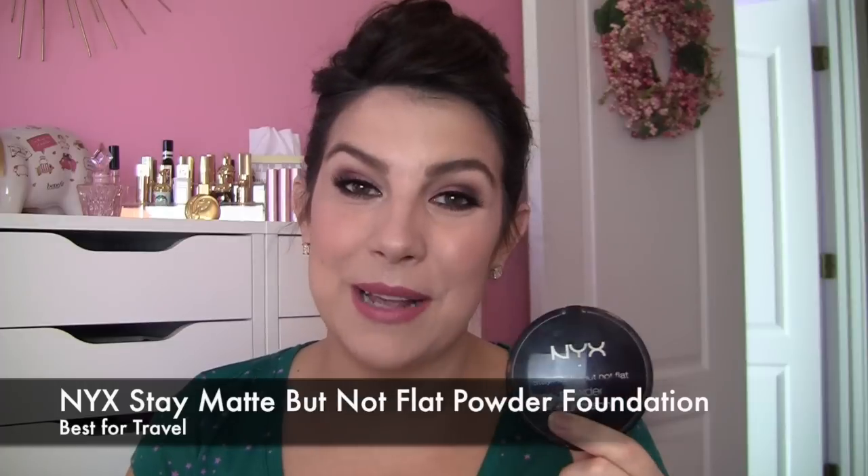I chose a powder foundation from NYX — it's the Stay Matte But Not Flat powder foundation. I've talked about this a lot. It has a gorgeous finish; it truly does mattify but doesn't look too cakey and dry. With this I would conceal first, then take a brush to the product. One that gives really full coverage is the e.l.f powder brush — a nice flat-top brush that buffs into the skin. For lighter coverage, I'd go with the e.l.f complexion brush. Also, where travel is concerned, you can't beat having a mirror built in.